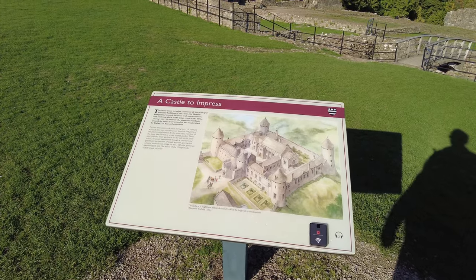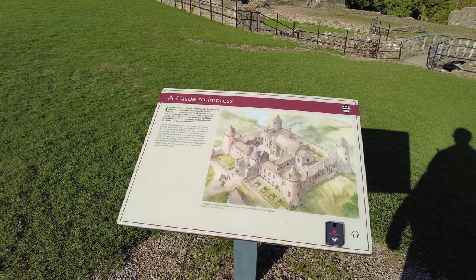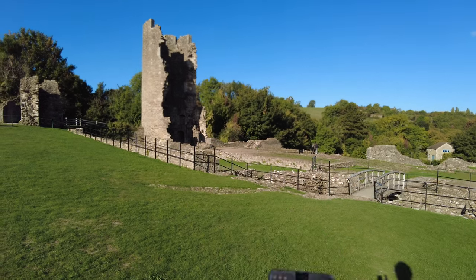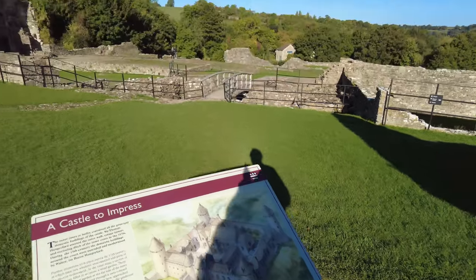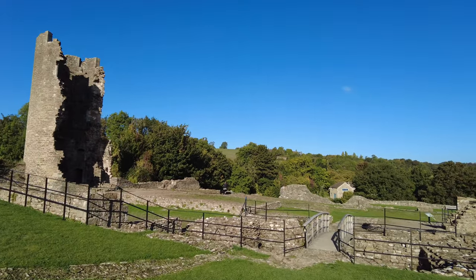The inner court or bailey contained all the principal domestic buildings of the castle. As we go around I'm using one of the audio guides — you point it at the little box in the corner and it tells you what to do next, where to go. It tells us now to cross this bridge, so we're going to cross the bridge.